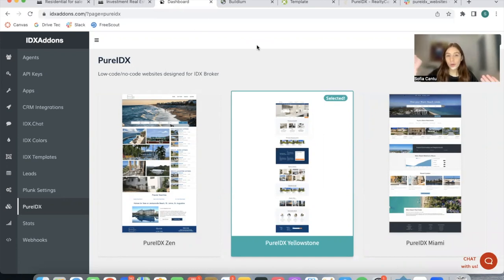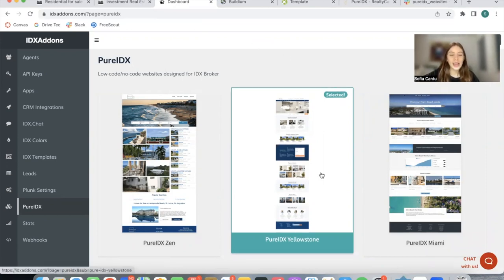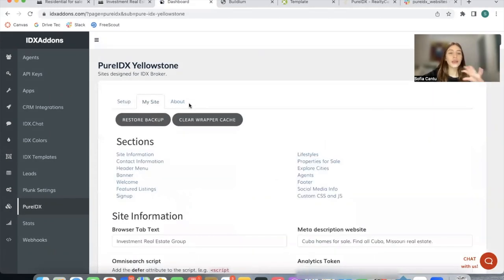PureIDX sites are low-code, no-code websites. In this case, as I mentioned, they're using the PureIDX Yellowstone template and everything is built out in the My Site section.